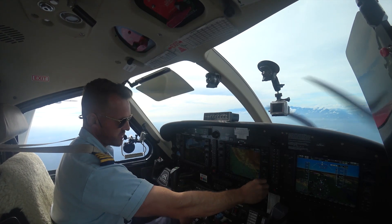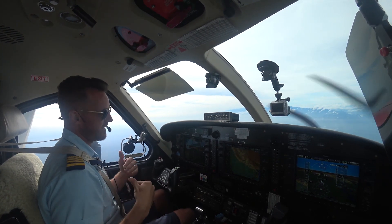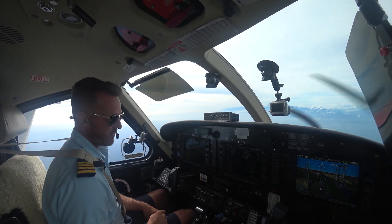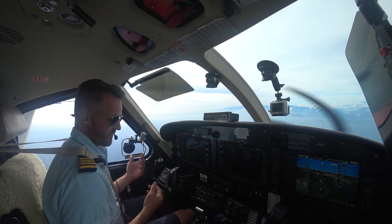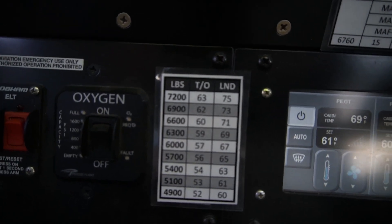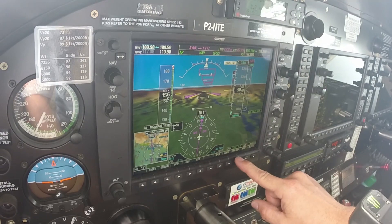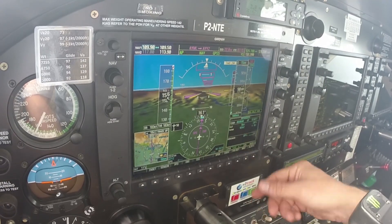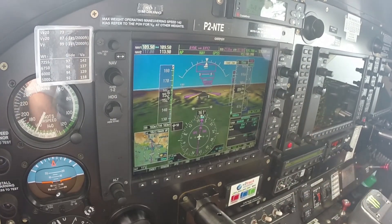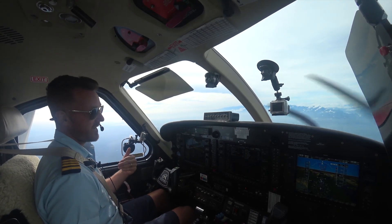Our VREF is going to be our approach speed. In this plane, our speed varies for our approach depending on how heavy we are. We're at 5,400 pounds right now. We've got about 10 minutes total in the flight. Our approach speed is just going to be 63 knots. Over here on our timer reference, we're going to put our VREF at 63 knots so I can quickly look down there and remind myself of the speed I need to be at on final.